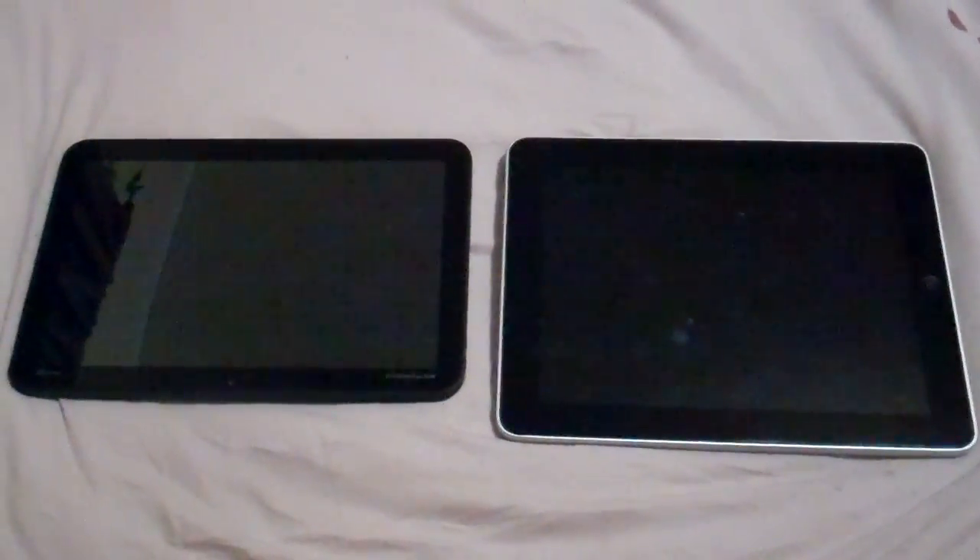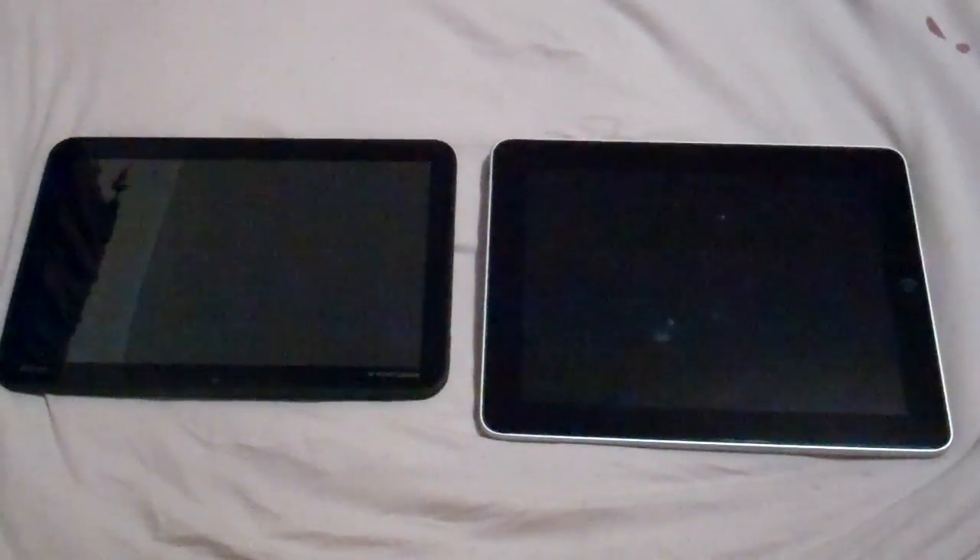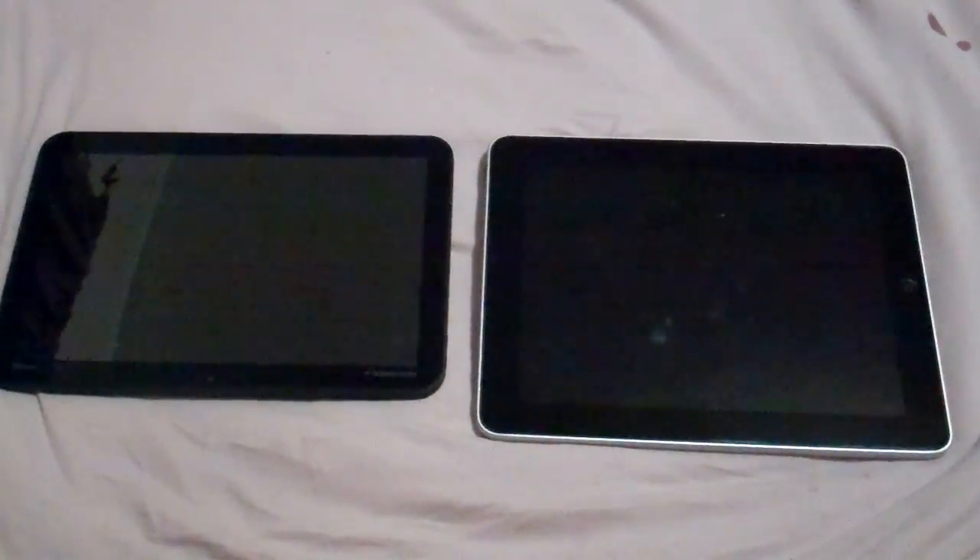Just a quick side-by-side comparison of the Xoom from Motorola on Verizon and the iPad. This is the Xoom. This is the iPad. I'm going to stack the Xoom on top of the iPad, and then do a little back-to-back so that you can see.